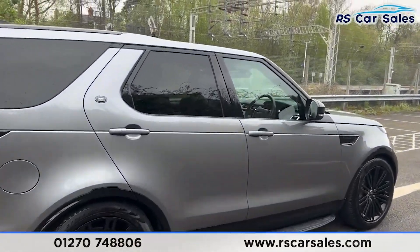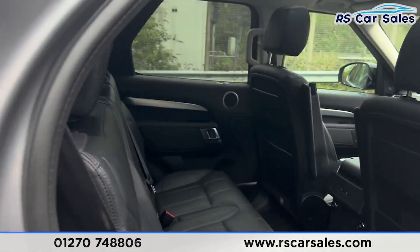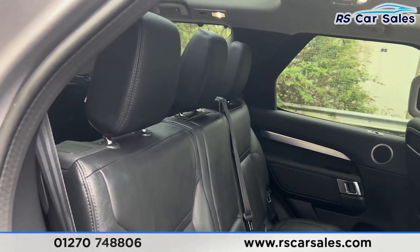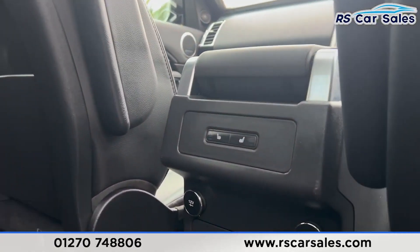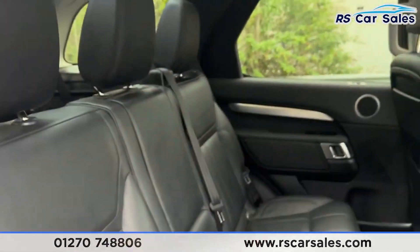If you take a look at the interior, you'll find we have seven seats inside — this vehicle is a seven-seater with two at the front, three in the middle, and two extra in the boot that you would have seen in the photos. We do have the full leather seats, and both of the outer seats on the middle row are heated, controlled down there.